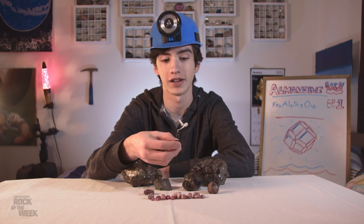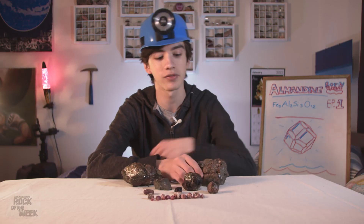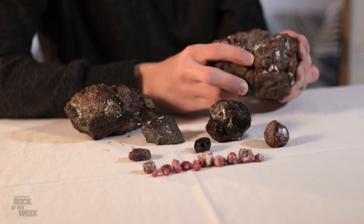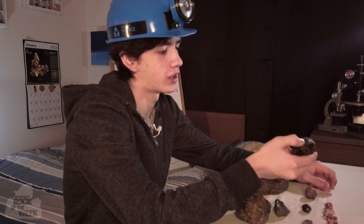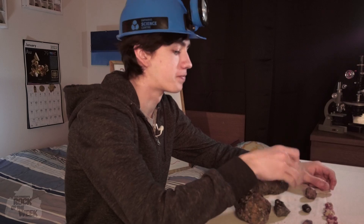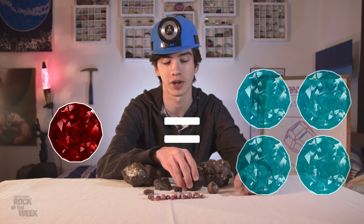Sometimes the crystals get big enough that they detach, and you get little floater crystals like this, but sometimes they don't get big enough, and you'll get crystals growing inside of the host rock, like this one right here. Almandine is also a little bit on the heavy side, weighing in at around a four in specific gravity — that means it's about four times heavier than a quantity of water the same shape and size.